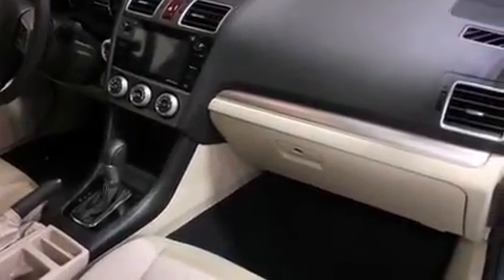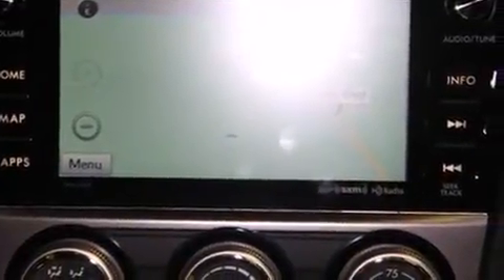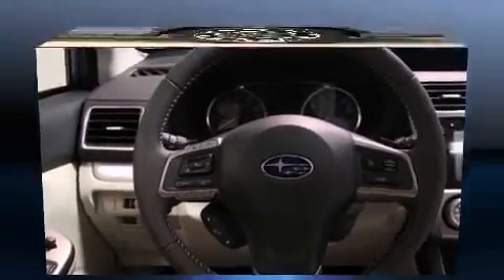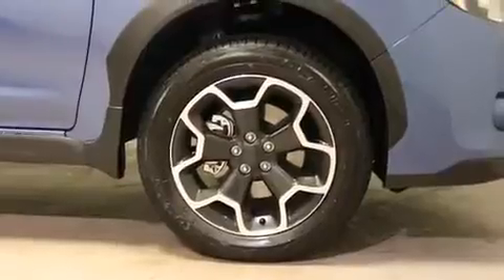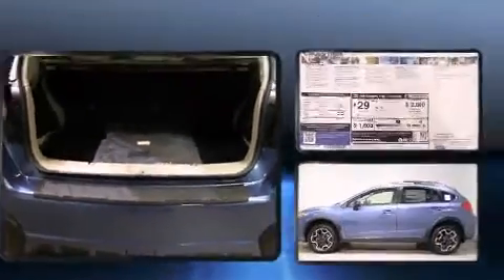Subaru prioritized fit and finish, as evidenced by adjustable headrests in all seating positions, a trip computer, heated seats, front fog lights, heated door mirrors, and much more. Features such as automatic climate control and leather upholstery prove that economical transportation does not need to be sparsely equipped.